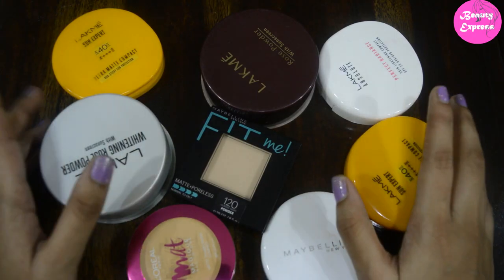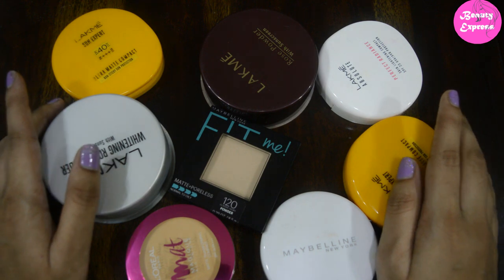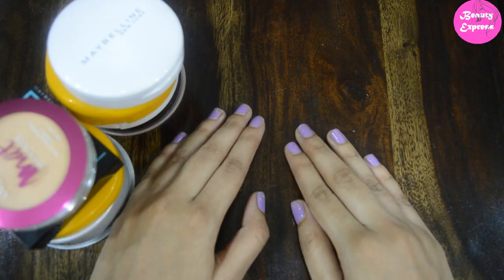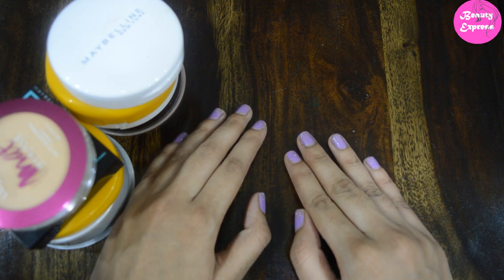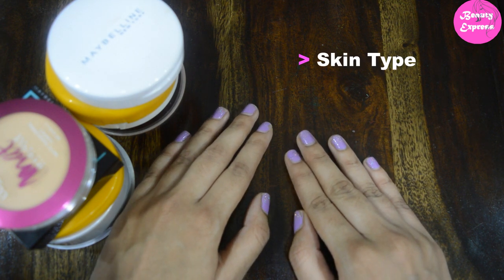Welcome back to my channel. Today's video is about how to choose the right compact powder for you. To choose a compact powder, you need to consider three main points: first is your skin type, next your skin tone, and lastly the coverage level you are looking for.